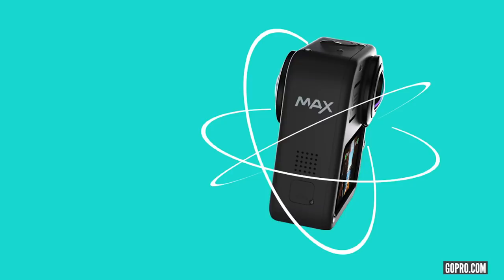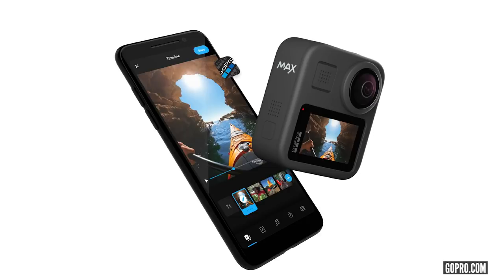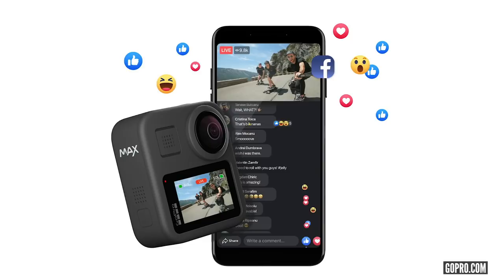They've also got the Max — that's basically a 360 version. You can film it as a normal GoPro using one side of the camera, but it's got another side so you can enjoy all the 360-based content as well. Pretty cool tech.